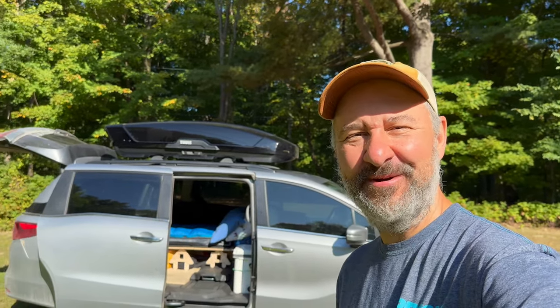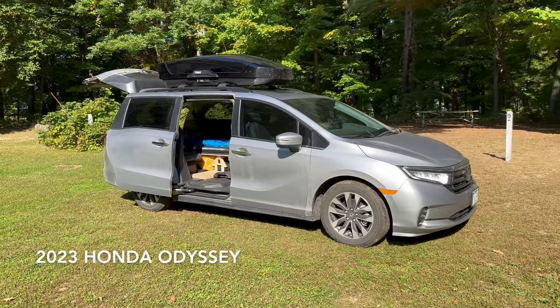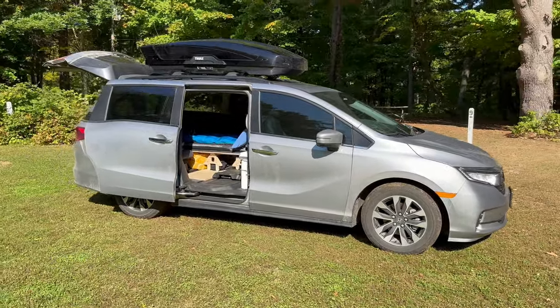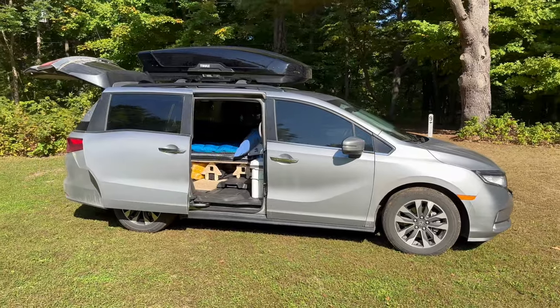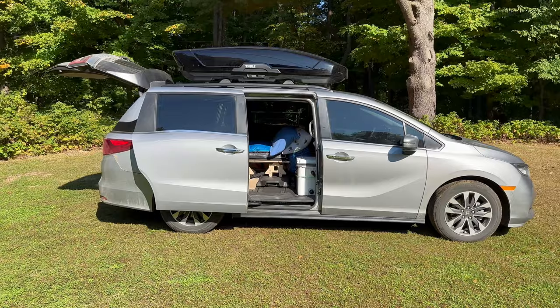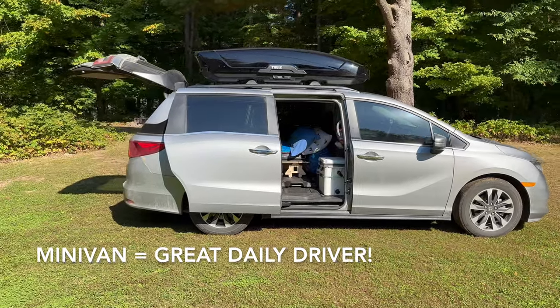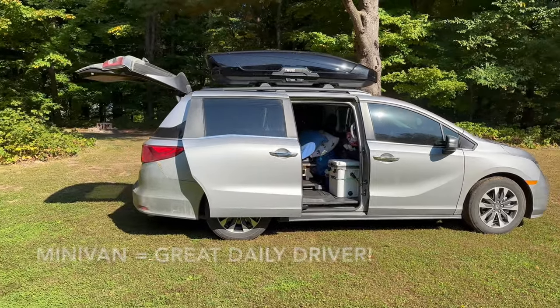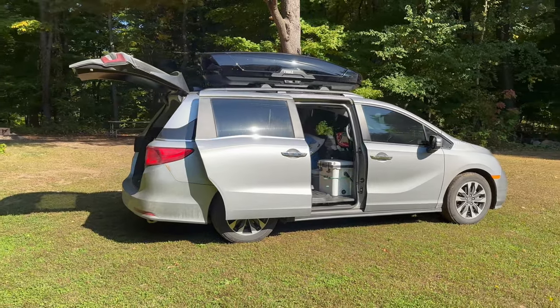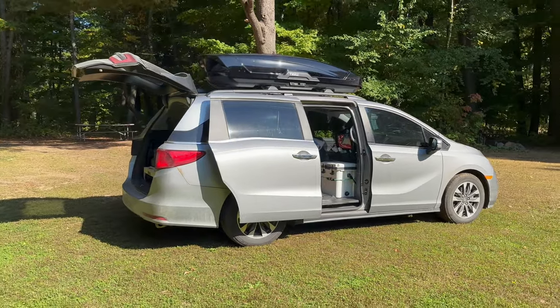Hi, I'm Justin, and today I'll give you a tour of my minivan camper. To get things started, this is a 2023 Honda Odyssey. The reason we went with a minivan rather than something bigger like a sprinter or a promaster is we needed a new everyday vehicle, and I think a minivan is obviously a great everyday vehicle and can also be a great camper depending on your mindset and your requirements.